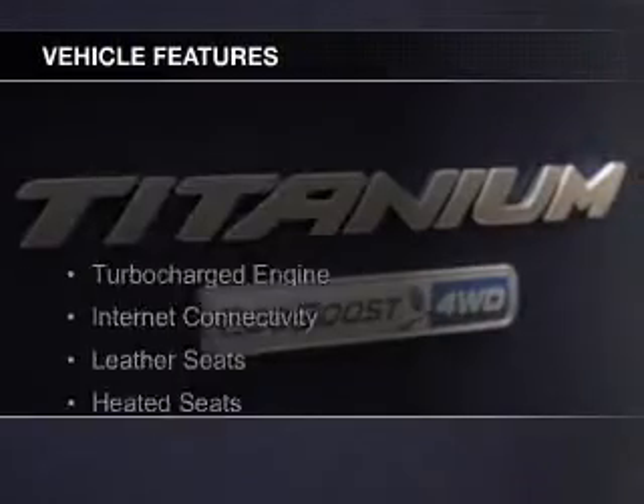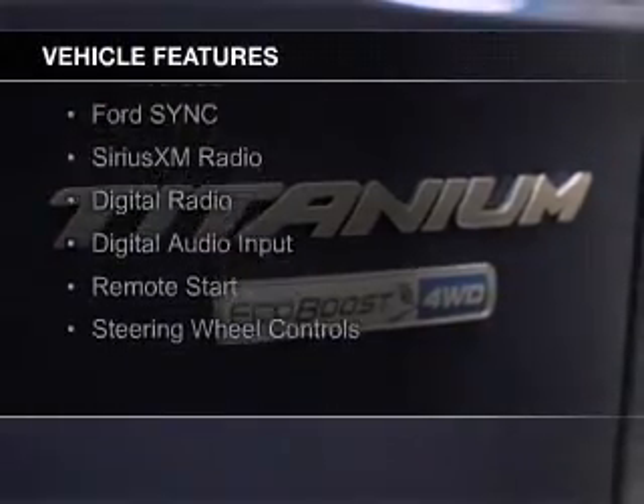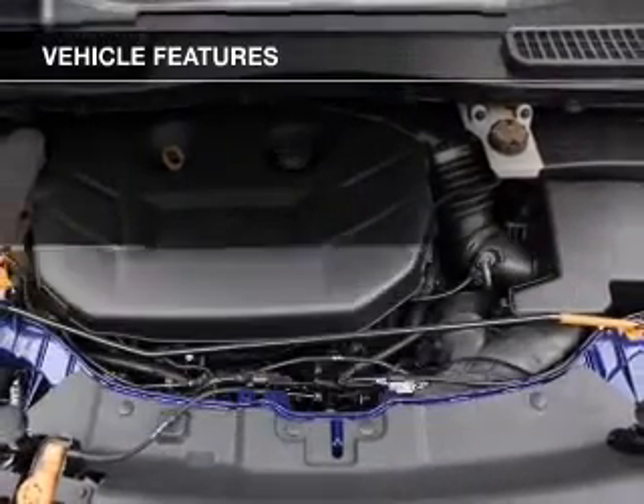The features include a turbocharger, internet connectivity, leather seats, heated seats, Ford Sync voice activation, and Sirius XM satellite radio.